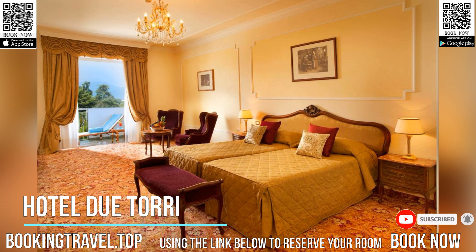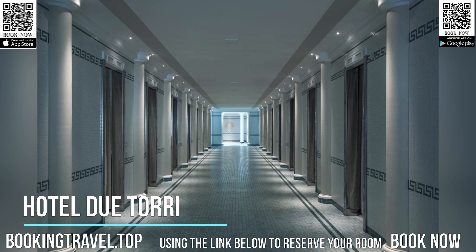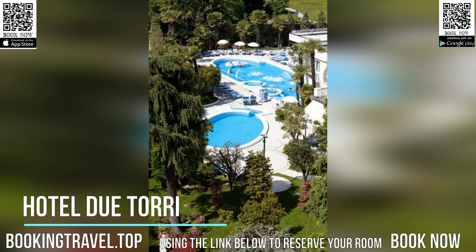Your room is spacious and is decorated in a typical Venetian style. It features all modern comforts including air conditioning and satellite TV, and a balcony or terrace.